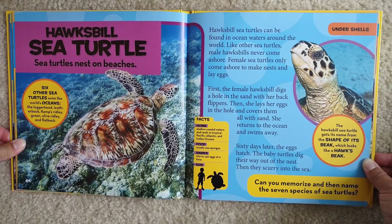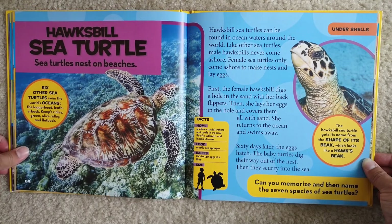Hawksbill sea turtles can be found in ocean waters around the world. Like other sea turtles, male hawksbills never come ashore. Female sea turtles only come ashore to make nests and lay eggs. First, the female hawksbill digs a hole in the sand with her back flippers. Then she lays her eggs in the hole and covers them with sand. She returns to the ocean and swims away. Sixty days later, the eggs hatch. The baby turtles dig their way out of the nest, then scurry into the sea.